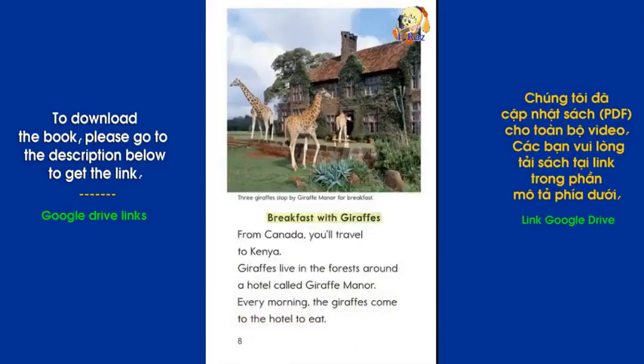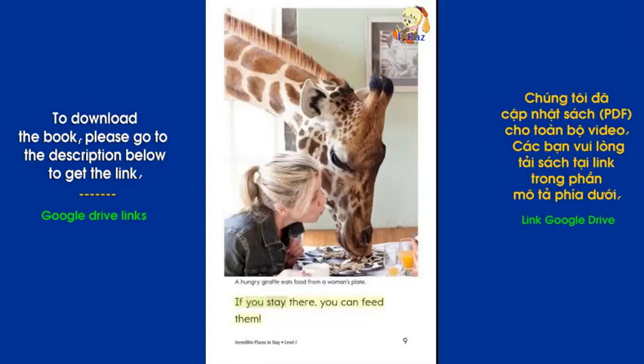Breakfast with Giraffes: From Canada, you'll travel to Kenya. Giraffes live in the forests around a hotel called Giraffe Manor. Every morning, the giraffes come to the hotel to eat. If you stay there, you can feed them.